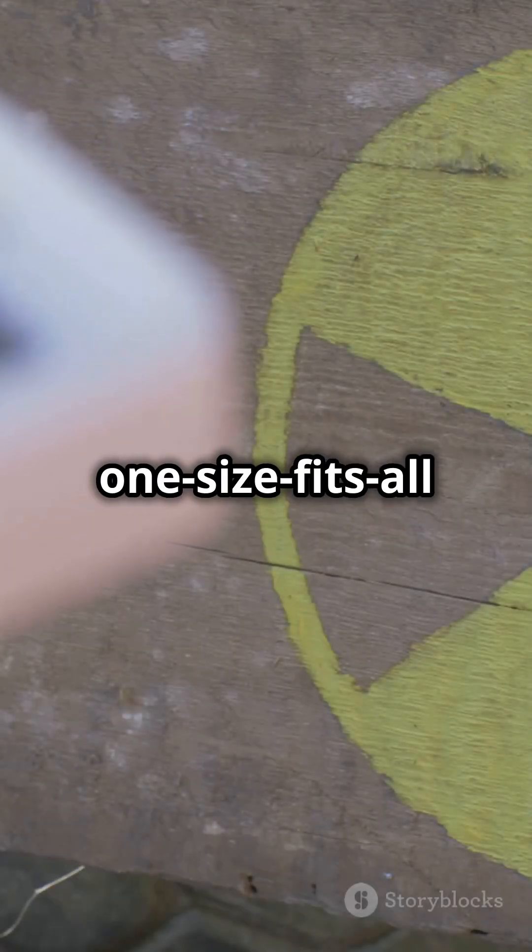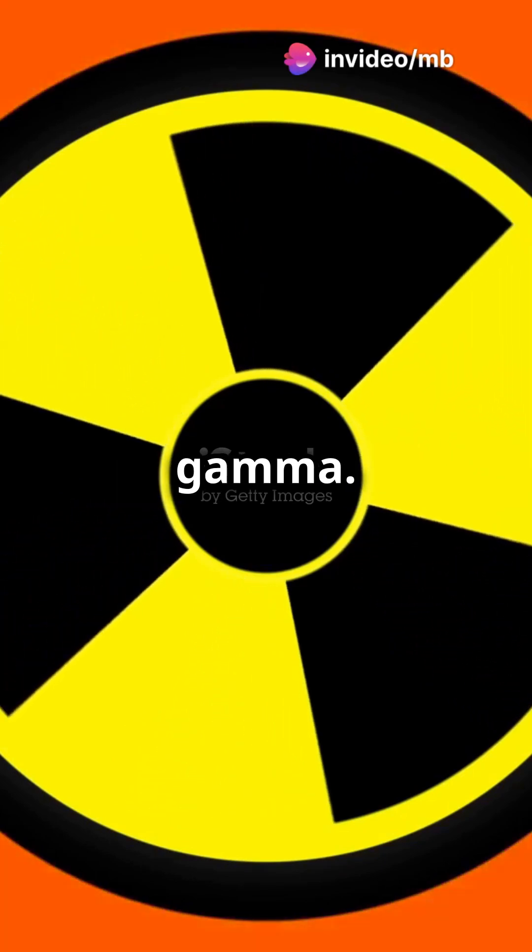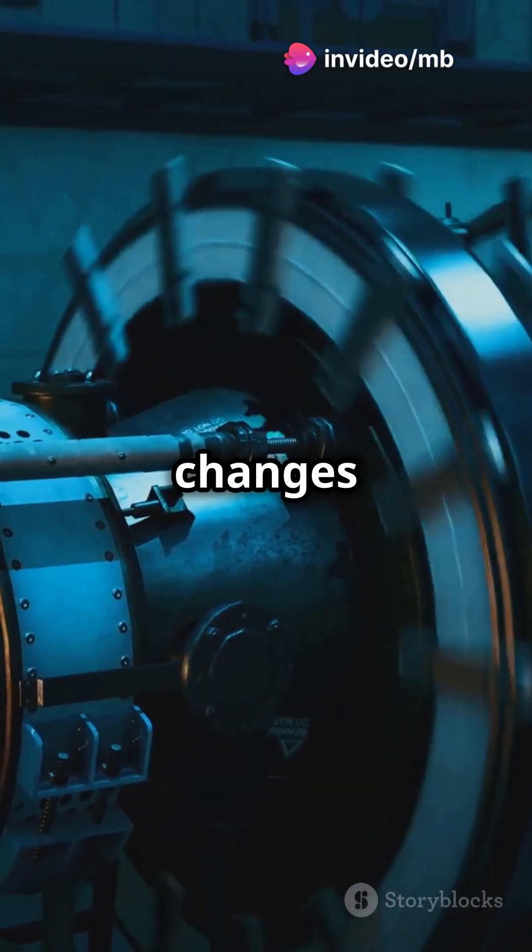Nuclear decay isn't a one-size-fits-all thing. It happens through different types of decay: alpha, beta, and gamma. Each involves different particles and changes to the nucleus.